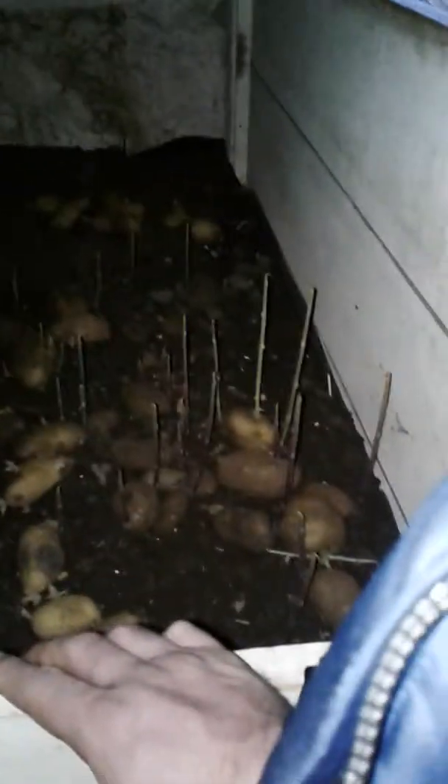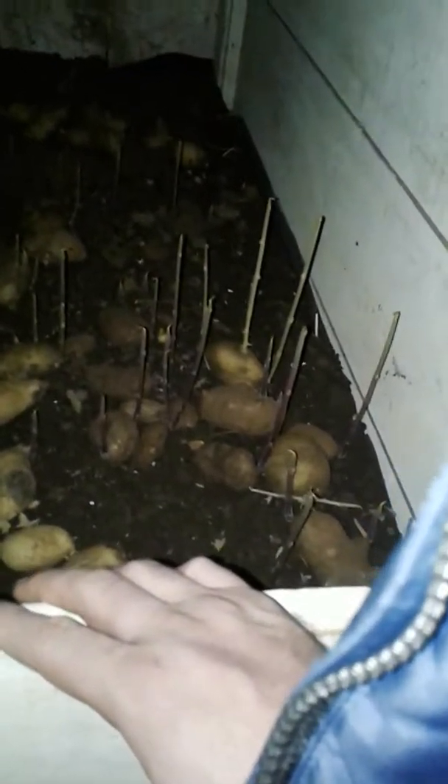I grew up on a potato farm in the Algonquin Park area, and this is how we kept our potatoes. Once they're good from the field, you bring them into something like this, put them in a big pile of dirt, and you take the potatoes from the top — the ones getting the most light when the doors are open — those you're eating anyway. The main reason they're kept in the basement is because that door would almost always be shut, so it stays dark.